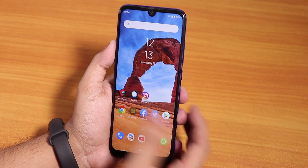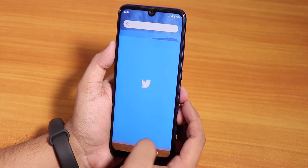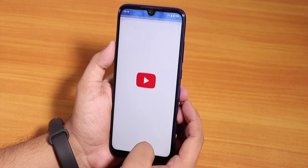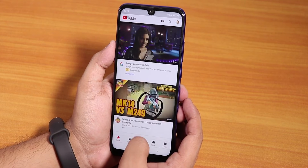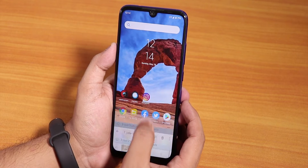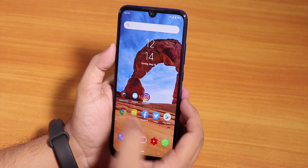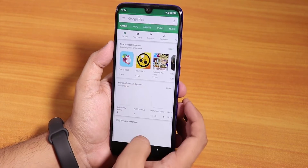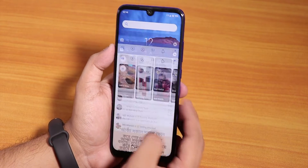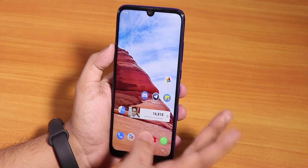Let me show you app opening speeds and RAM management. Opening Facebook, Twitter, Play Store, YouTube, and Instagram — now reopening all apps from memory. As you can see, all apps are retained in memory with no issues. They appear to load because I'm not connected to Wi-Fi right now.